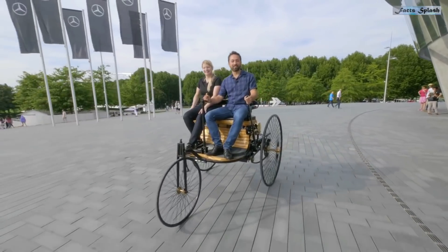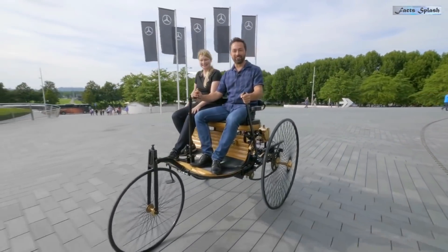This is the world's first true automobile, patented by Carl Benz of Germany in 1880.